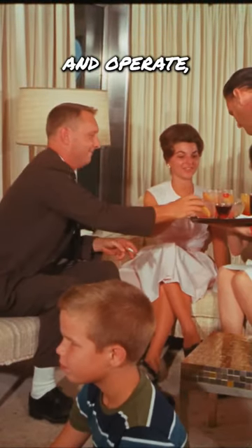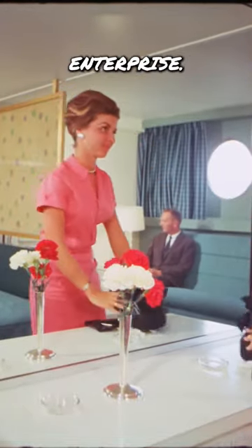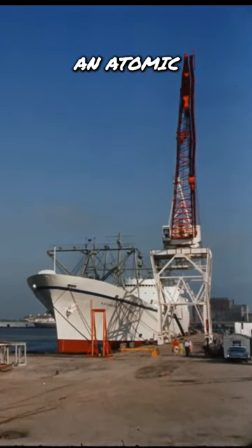She did cost a lot to build and operate, but she was only ever designed to be a proof of concept, not a profitable enterprise. She'll be decommissioned this decade, and after that, hopefully she'll be open to the public as an atomic era museum.